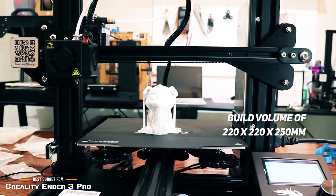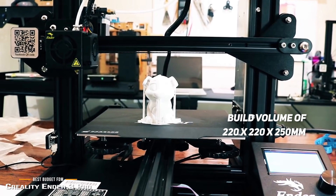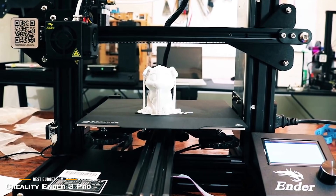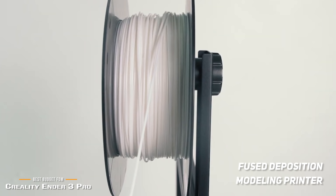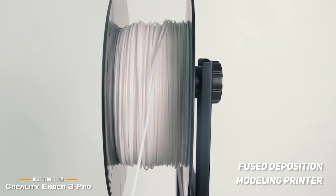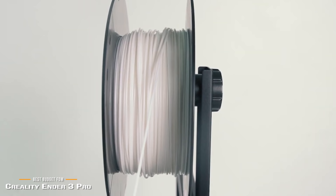The Ender 3 Pro offers a decent build volume of 220x220x250mm, a magnetic bed, a power recovery mode that will resume your print after a power failure, and a tight filament pathway that makes it easier to work with flexible materials. Being an FDM, or fused deposition modeling printer, it uses thermoplastic filaments like ABS or PLA and extrudes it through a heated nozzle, melting the material and applying the plastic layer by layer to build a platform.